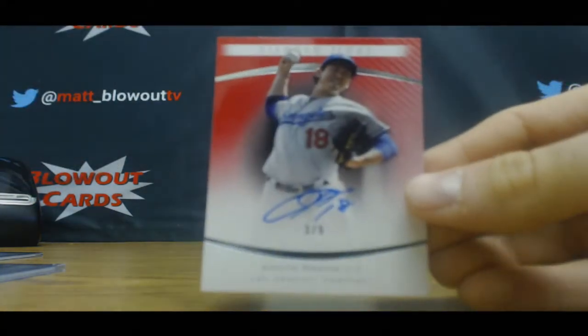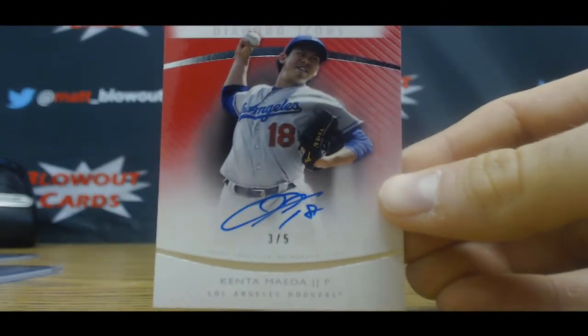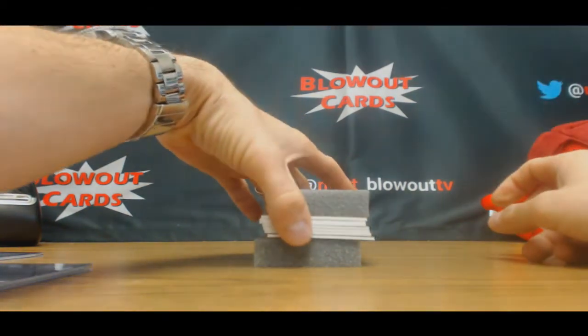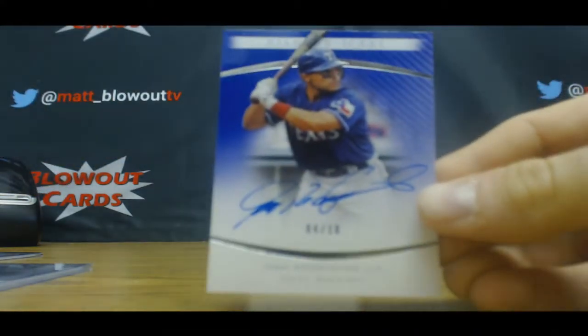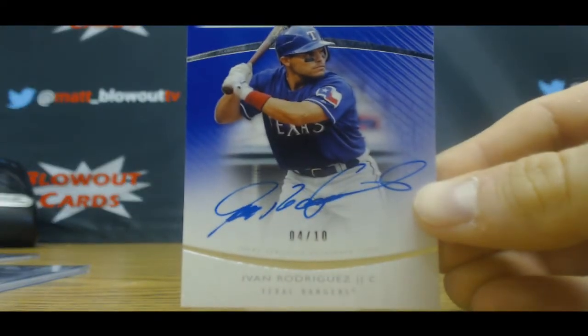All right, number three of five autograph — Kenta Maeda. Next up, Pudge Rodriguez, number four of ten autograph.